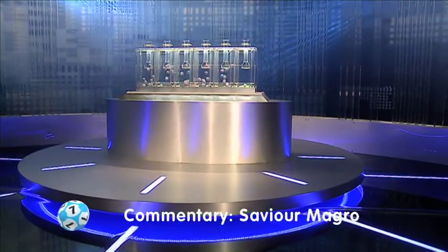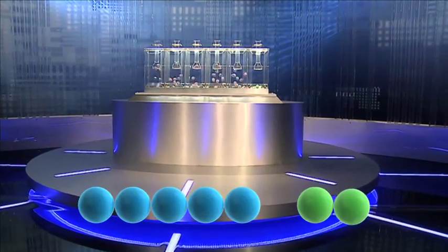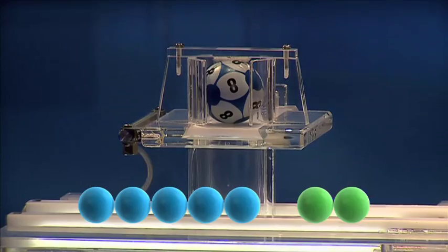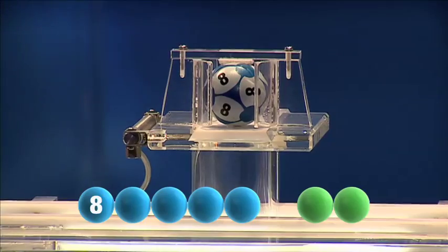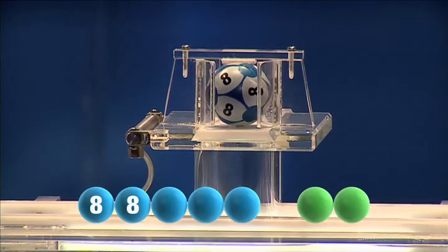And we are now rolling. To get us started this evening is the number 8. The next number in tonight's draw is another 8.